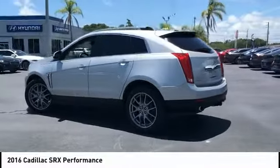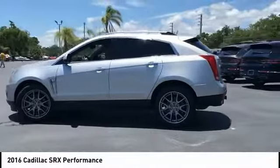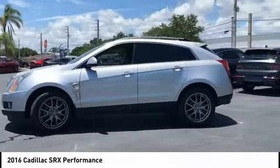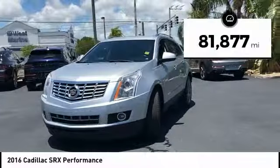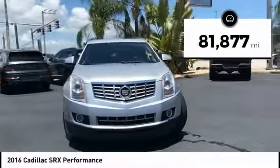Luxury lovers will delight in the new stylish handcrafted cabin. And for technology lovers, the list of high-tech features is just too long to list. This vehicle has less than 85,000 miles.